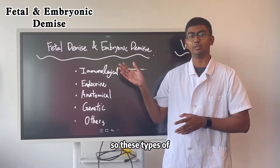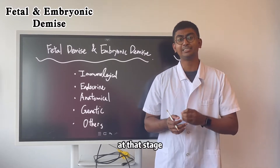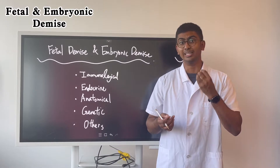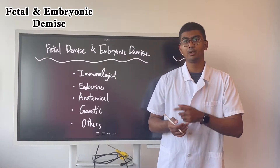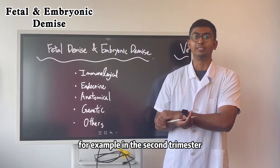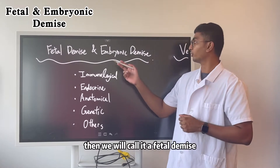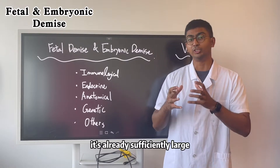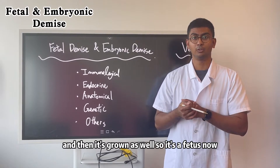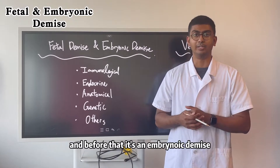Embryonic demise happens within the first 12 weeks, because at that stage it's still an embryo — there are no limbs, no organs, no systems. When this type of pregnancy failure happens after week 12, for example in the second trimester, third trimester, all the way up to week 24, then we call it a fetal demise, because at that stage it's already sufficiently large and growing. So it's a fetal demise if it happens after 12 weeks, and before that it's an embryonic demise.